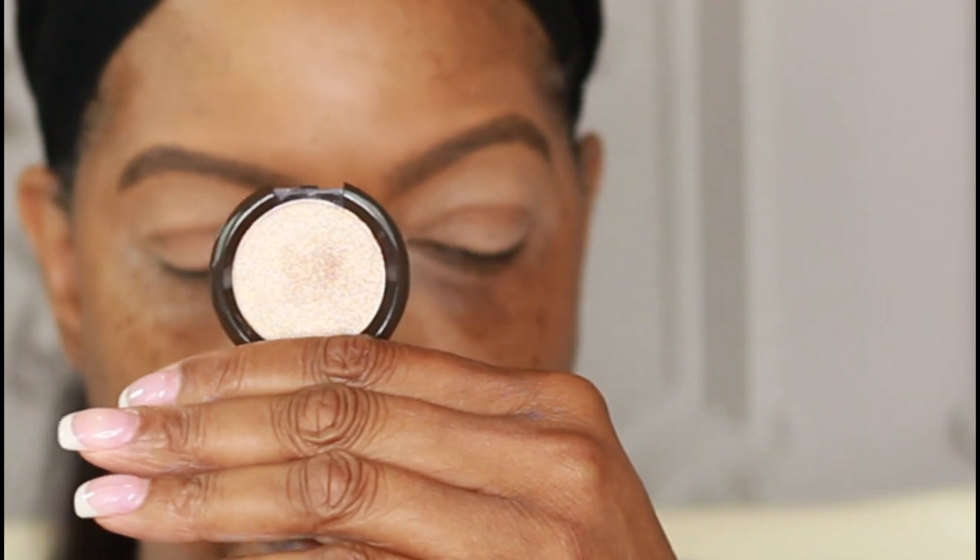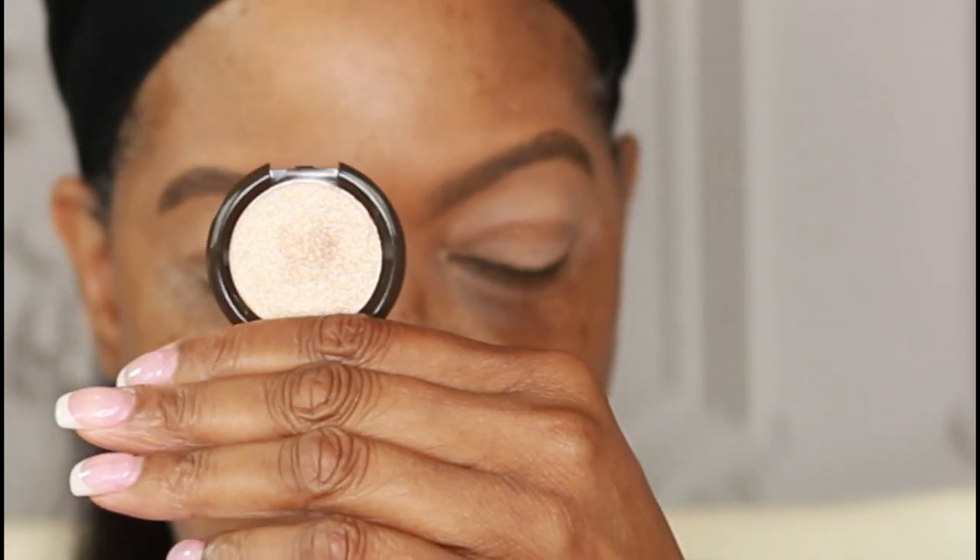I'm going to start with my brow bone highlight, as I always do. I feel that a typical cheek highlighter works really well as a brow bone highlight. I'm going to use this little highlighter from Becca in the shade Opal and place it on my brow bone.